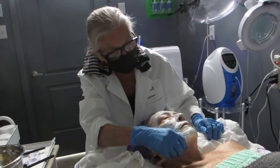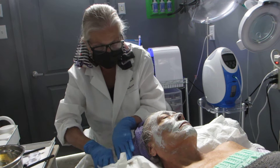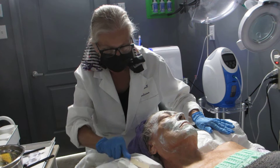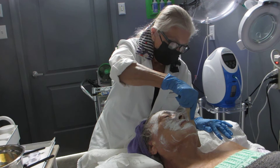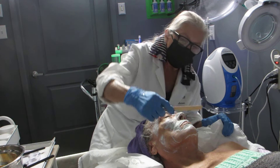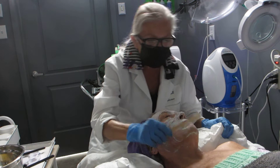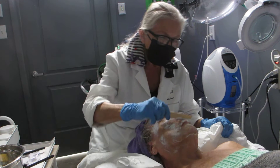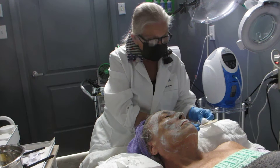Now we're going to be removing the mask, and this is done with a wooden stick, about like a tongue depressor. Your skin is still absorbing product here, so you don't have to rub so hard and try to get everything — we want your skin to take full advantage of it.